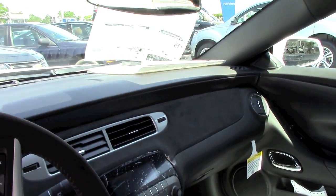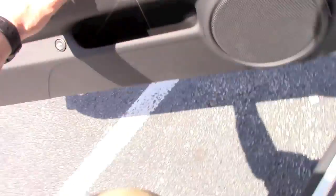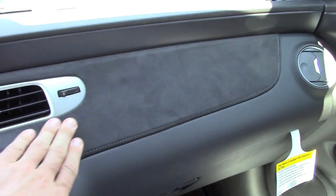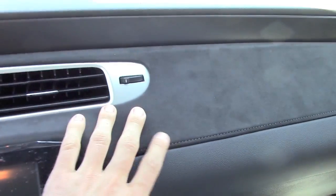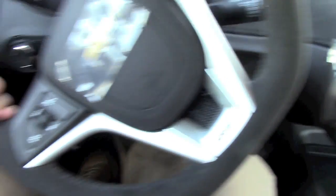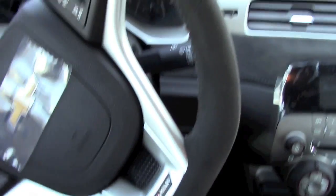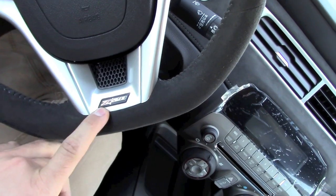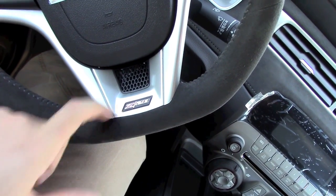This is Alcantara on the front panel — or it might be suede; I always have a hard time separating those two. The steering wheel is also suede all around, and it's a flat-bottom cut steering wheel with a Z28 nameplate.